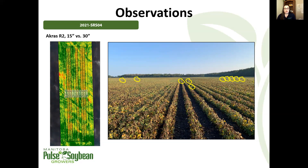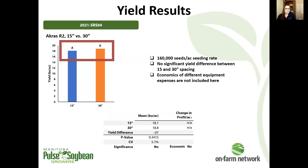Weed pressure is another agronomic management outcome to consider when thinking about row spacing for your production system. This trial also didn't have a significant yield difference between 15 and 30 inch spacing.